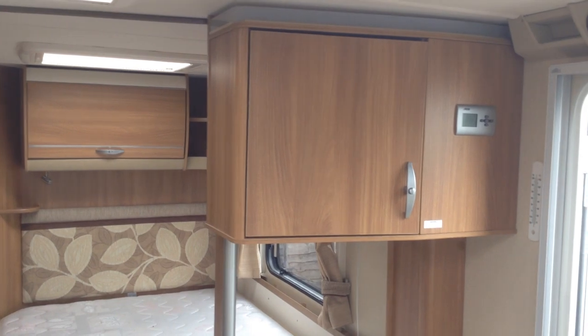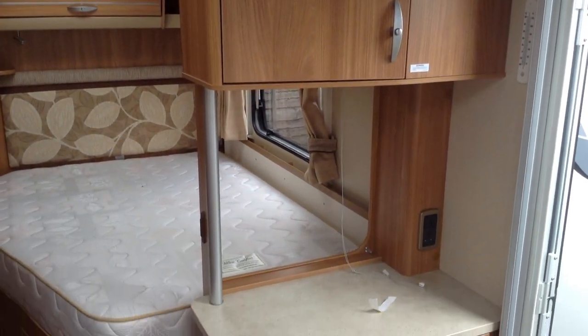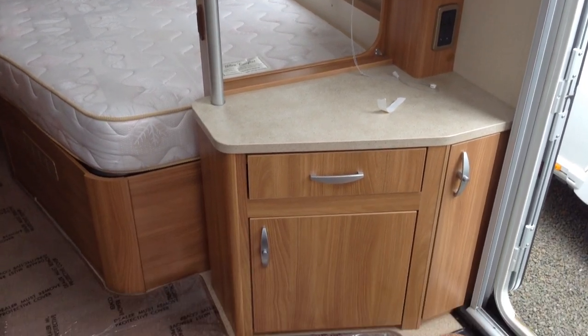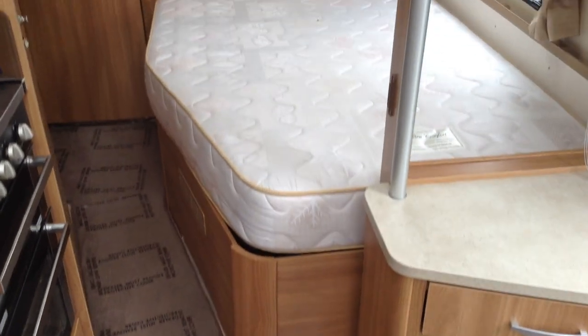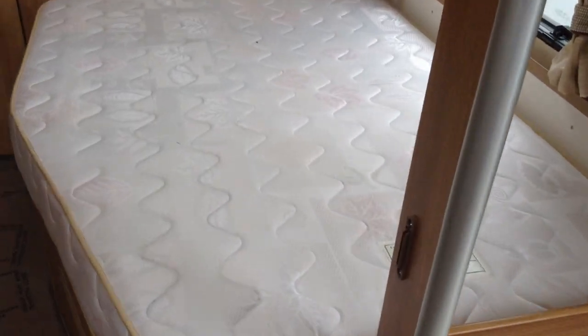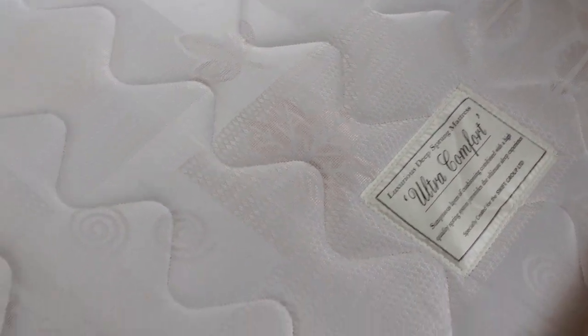This benefits from the Alde wet central heating system. If you've not experienced it before, it's an absolute joy. Somewhere to pop your TV — you can watch that in the lounge area or from the bedroom area to suit. The mattress, just to let you know, it's a high-quality mattress, as can be seen by the label there.